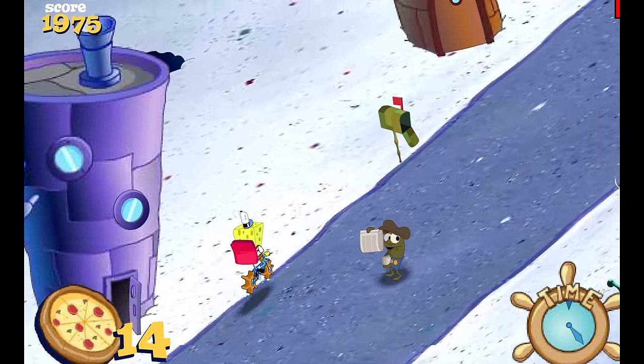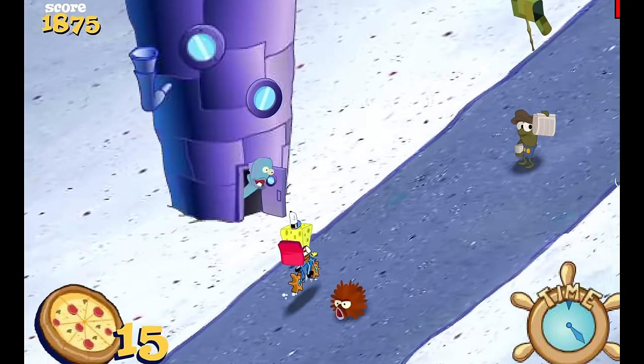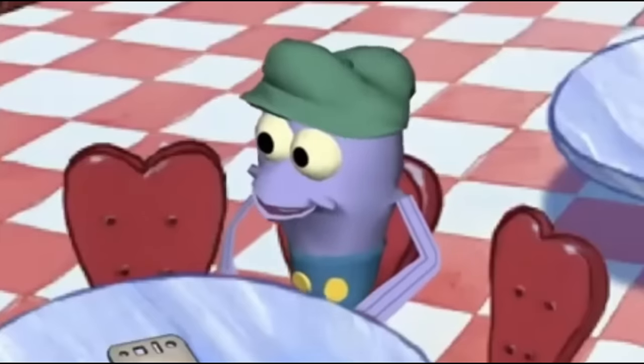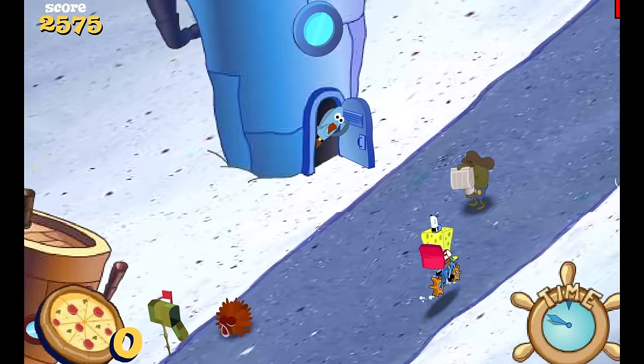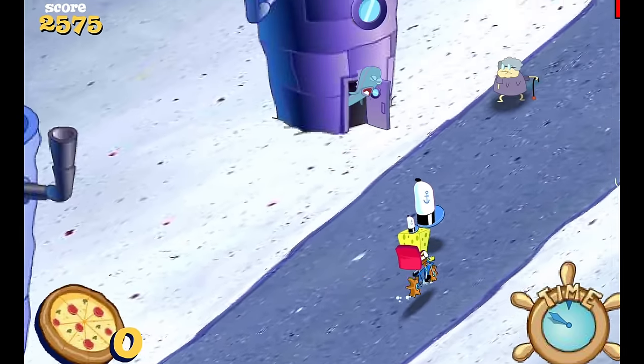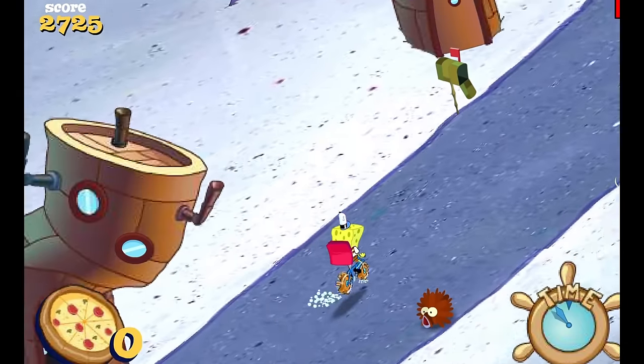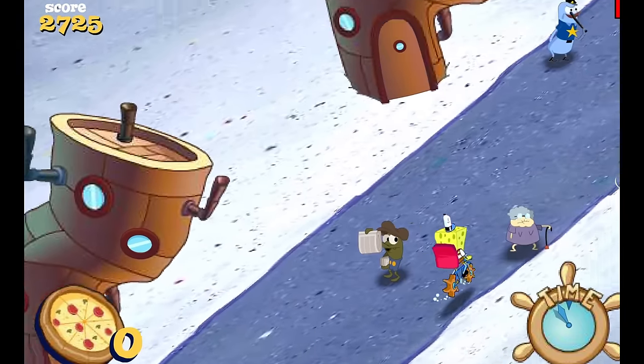Everyone under the sea wants to stop you from delivering pizzas. You're on a bike and the streets are about as unsafe as they can get. It's everyone's favorite background character with an unhealthy obsession with fried ice cream — it's Morty. But he's trying to stop you from delivering your pizzas, so I guess you gave him regular ice cream or something.